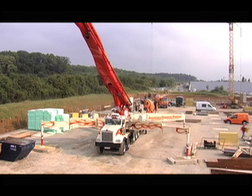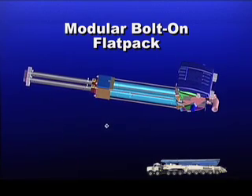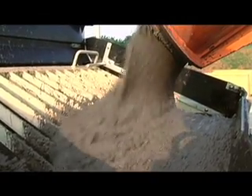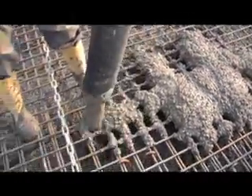Like all Putzmeister boom pumps, this new model features a modular bolt-on flat pack and closed-loop free-flow hydraulic system. The 70Z also boasts quite an appetite with an output of up to 210 cubic yards per hour at 1,233 psi.